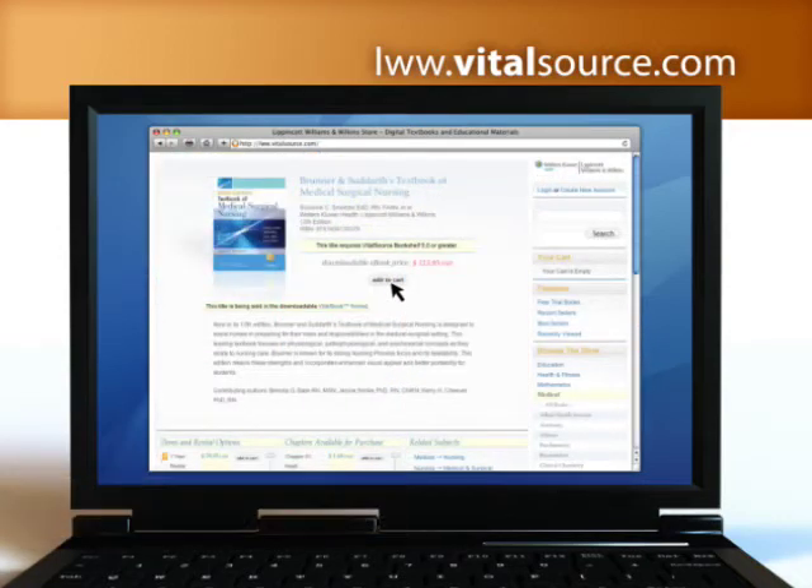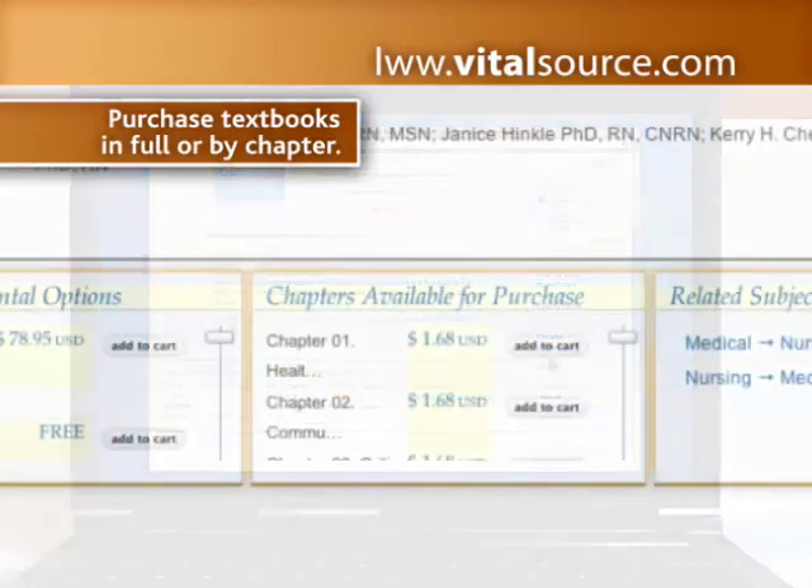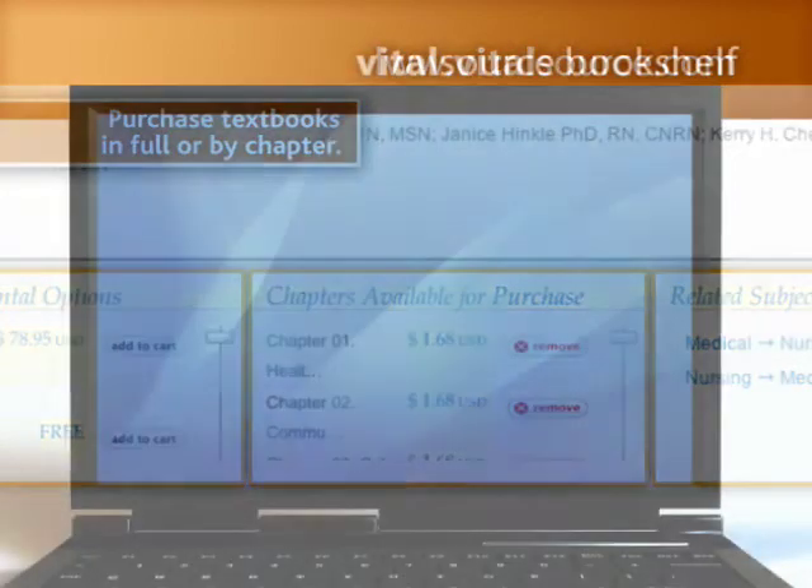VitalSource allows you to purchase full digital versions of the textbook, giving you access to content specific to your studies.